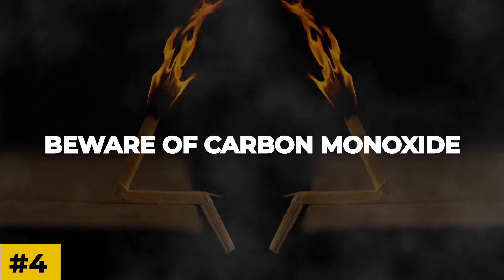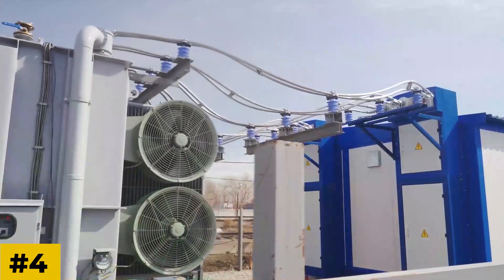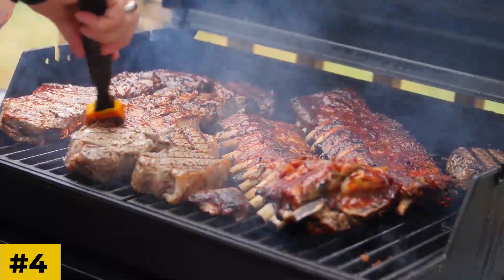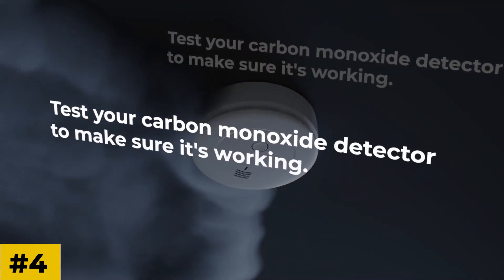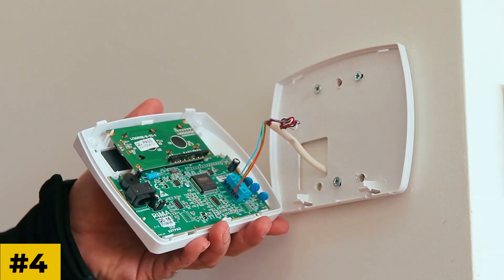Number four: beware of carbon monoxide. A big part of surviving a blackout is avoiding carbon monoxide. Don't ever use a generator, cook with a gas stove, or use a grill inside the house — these all produce carbon monoxide, an odorless gas that can kill. Test your carbon monoxide detector to make sure it's working, and replace the batteries if you have to.